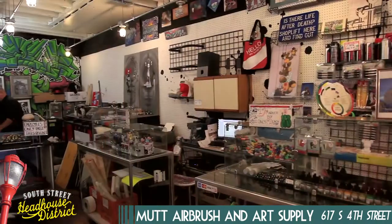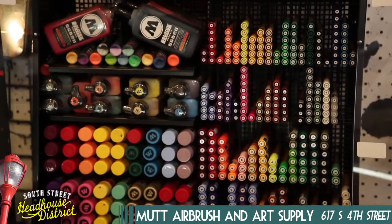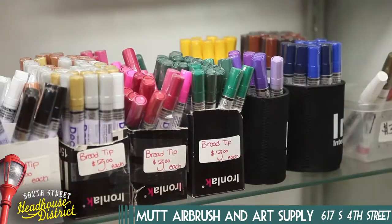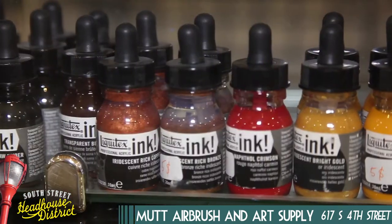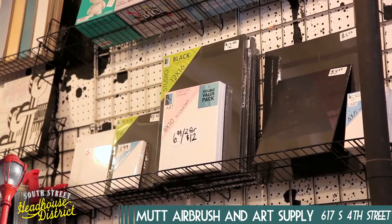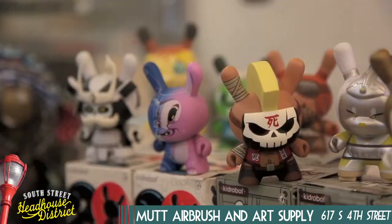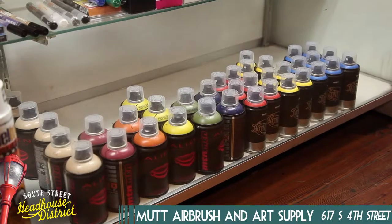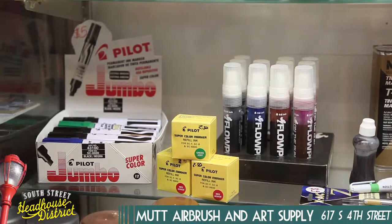Mutt Airbrush Supply also has all the accessories for your next project. Whether you make comic books, paintings, or even tattoos, Mutt's is a place you can go for the supplies you might need, like high-end markers, acrylic paint, and even specialized bleed-proof sketchbooks. All the employees at Mutt are artists themselves, so they'll know what you need. And if they don't have something you're looking for, Mutt says be sure to let him know so he can special order it for you.